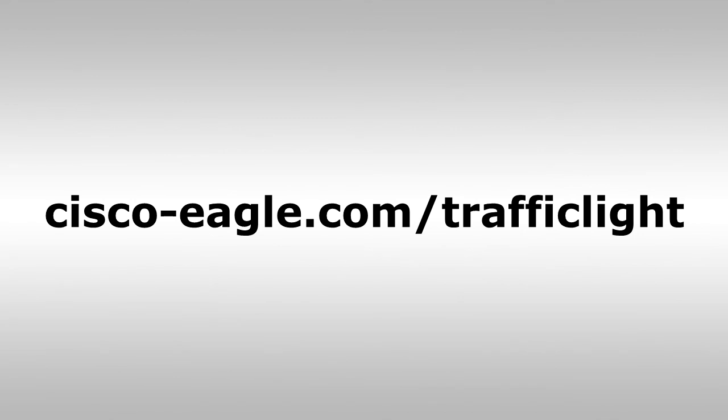Traffic lights can be mounted to a wall or column instead of the pedestal. For more information on the Aisle Alert automated traffic light system, visit our website at cisco-eagle.com/traffic-light.